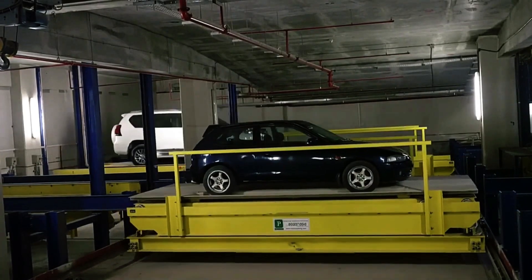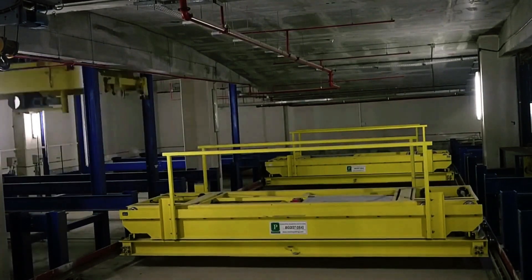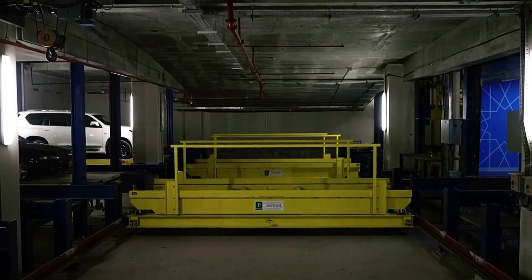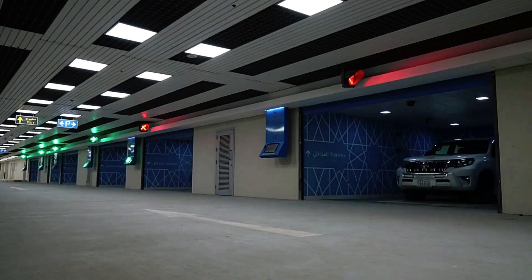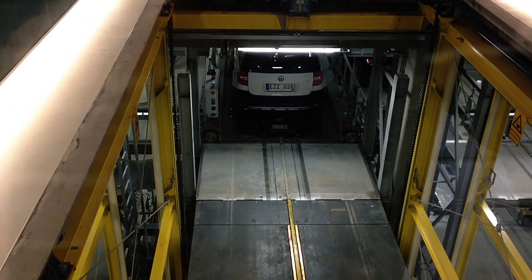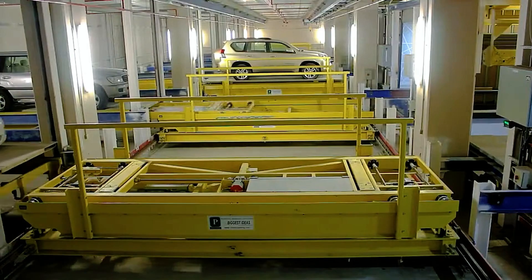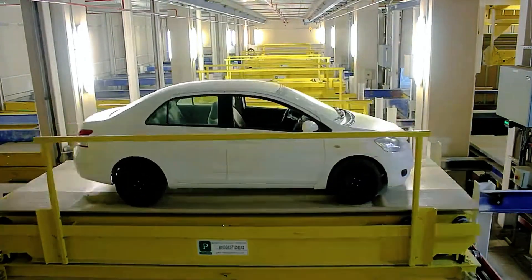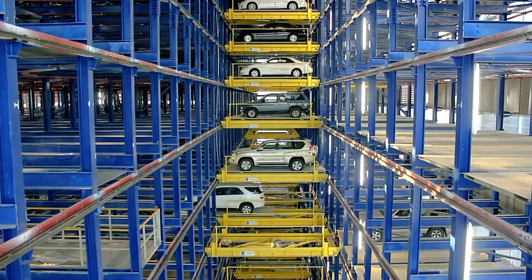The driver pulls onto a special platform located on the ground floor of the parking facility. After the driver exits the vehicle, the platform engages, and using complex mechanisms and robots, the system transports the car to an available spot in the multi-level garage. Advanced technologies ensure both safety and efficiency — each platform is equipped with sensors and control systems that guarantee precise and safe vehicle movement, with automatic obstacle detection minimizing the risk of damage.